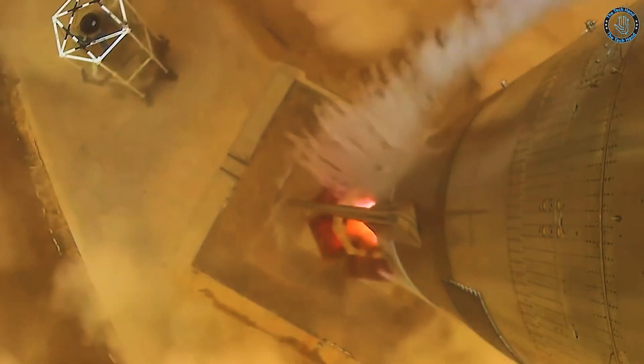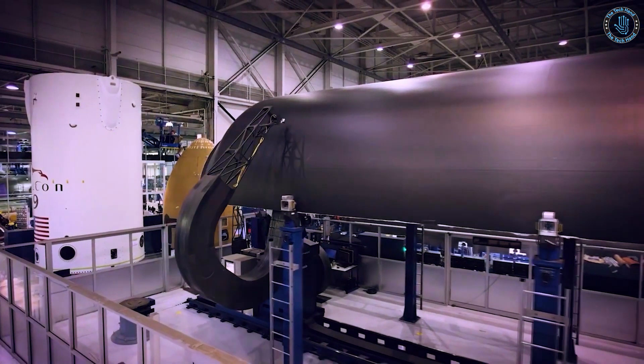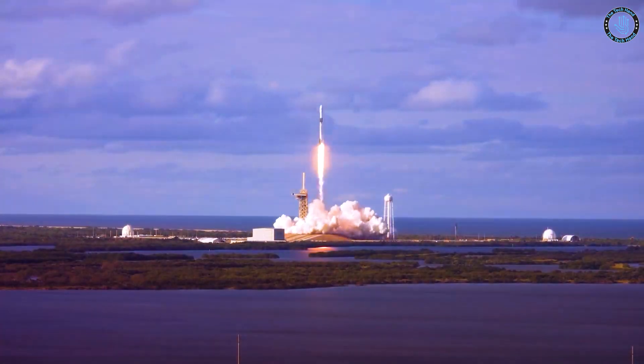There are also other factors that need to be considered, such as the physical integrity of the satellite, the launcher itself, and the safety of people working around it.